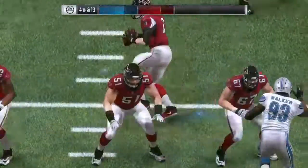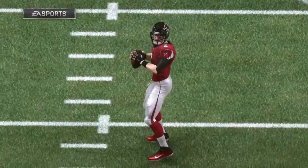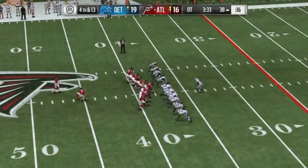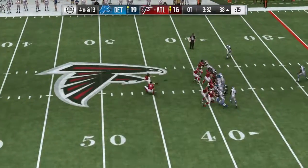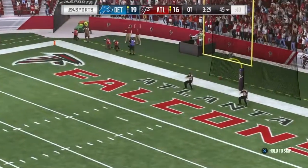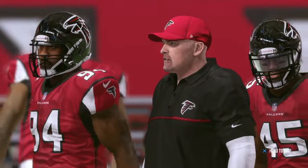They weren't in zone coverage — they were in man, and each man did his job. That looked like vintage, old-school coverage, didn't it? And this one will not get there — it's off to the left anyway. It's no good.